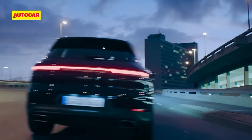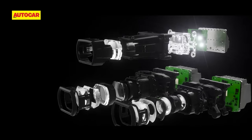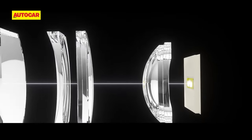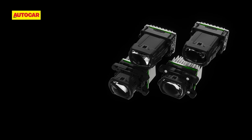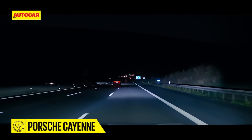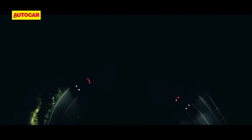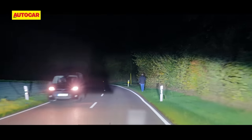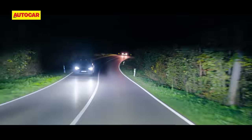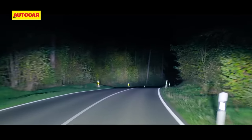Matrix LED lights are now standard, and optional are HD Matrix LED lights that use over 16,000 individual micro LED pixels to create an almost unlimited variety of light patterns — things like creating a light carpet to mark the width of the Cayenne so the driver can navigate a narrow stretch, drawing a driver's attention by flashing a brighter column of light to mark out pedestrians walking at the side of the road, and of course constantly adjusting the beam to prevent dazzling oncoming traffic.